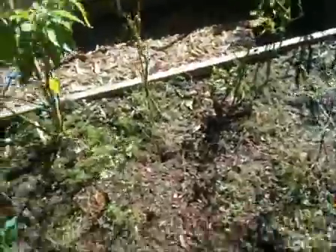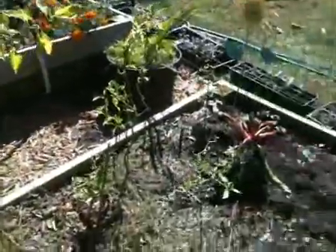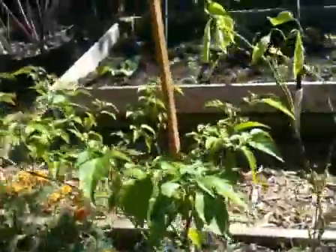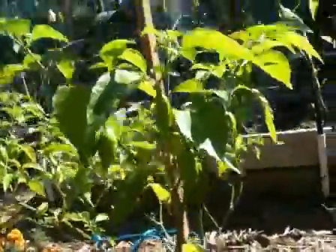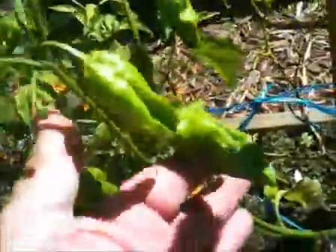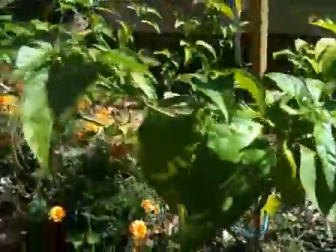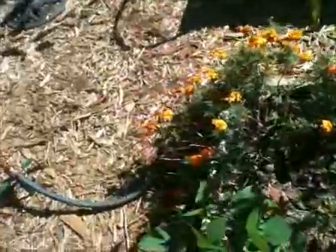Coming around here we've got some remnants of other peppers, and this is our ghost pepper bed right here. These are our ghost peppers — as you can see they're pretty good size, and it looks like every branch that comes up we get a ghost pepper off it. Those are doing real well; with the change of weather they seem to have taken off.